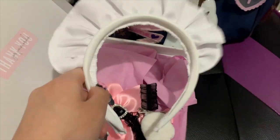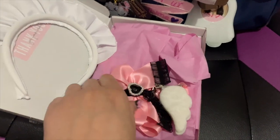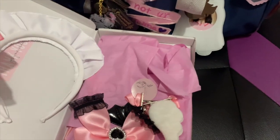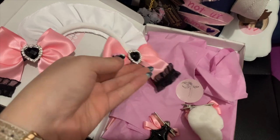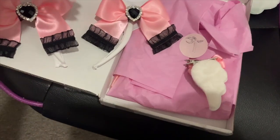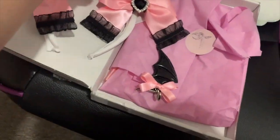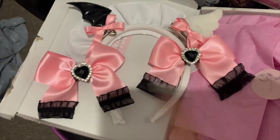The next thing is the headband, which came with my maid outfit. These are all the extras I bought — these little bows were supposed to be my main bow but they're actually pretty small, so I'm putting them on the sides of my headband. I'm doing an angel-demon type theme for my maid outfit, so I bought these really cute clips with a little heart on them, and also a little angel wing clip. Isn't that so cute?